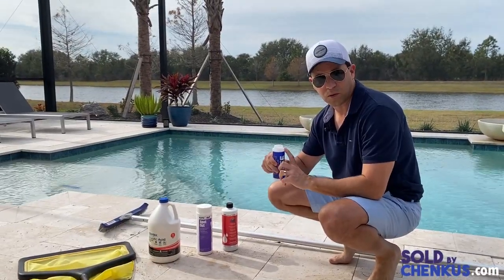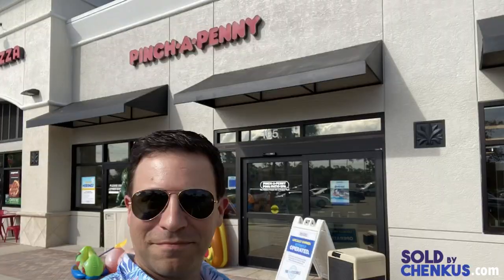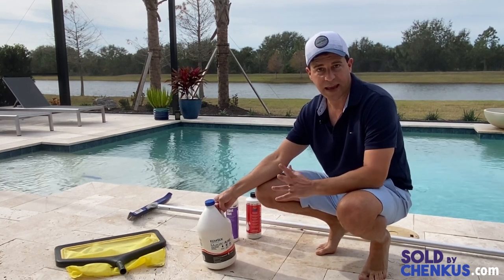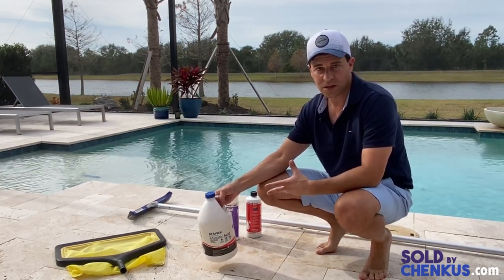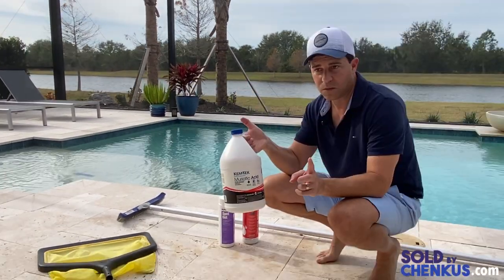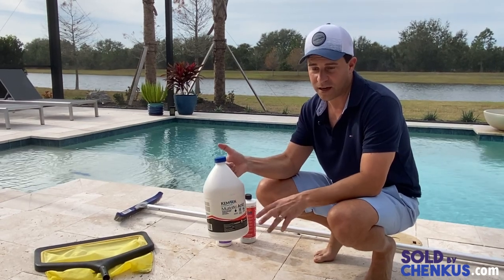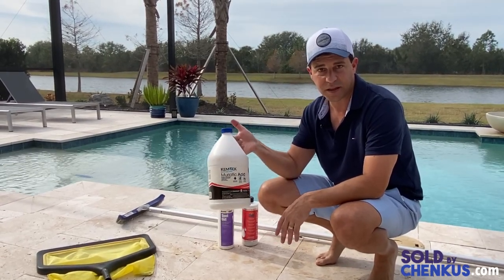First things first — fill a container with pool water and take it down to Pinch A Penny to get it tested. Based on the printout, you may need to add acid to the pool to adjust the pH. You buy muriatic acid at Lowe's or Home Depot in gallon buckets. A word of warning: if you splash this on yourself it will burn your skin, and if you get it in your eyes you're going straight to the emergency room.